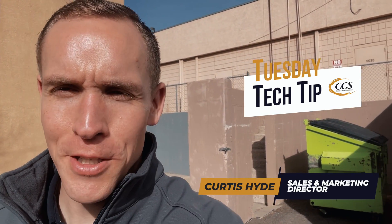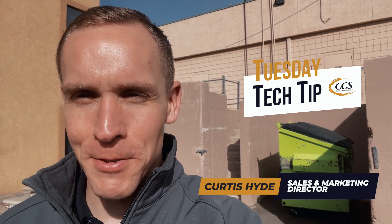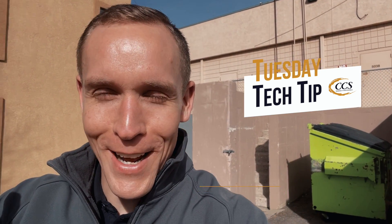Hey, good morning, good afternoon, good evening. It's Curtis Hyde with Colorado Computer Support, and I appreciate, as always, you hanging out with me for this week's Tuesday Tech Tip. I'm sorry, the sun is very bright on me this morning.